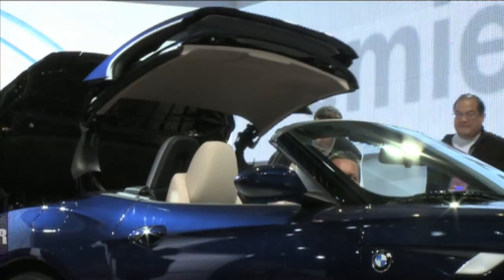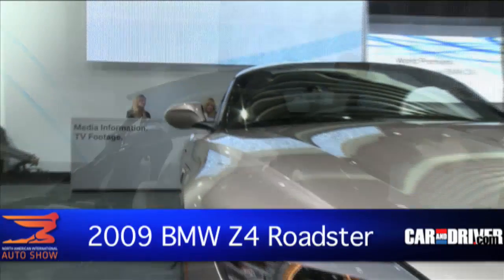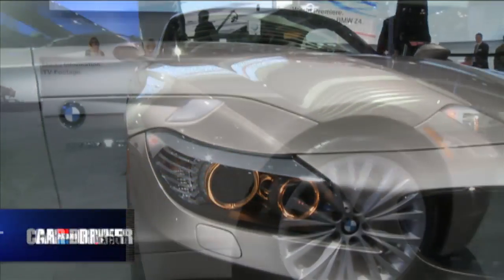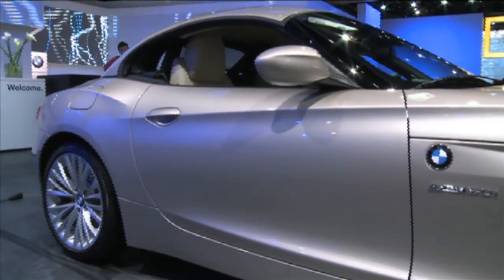The new styling and retractable hardtop are the most evident changes on this new Z4, but it's what's under the hood that we're most excited about. Joining the naturally aspirated 3-liter inline-six is BMW's twin-turbo six, packing an even 300 horsepower and 300 pound-feet of torque.